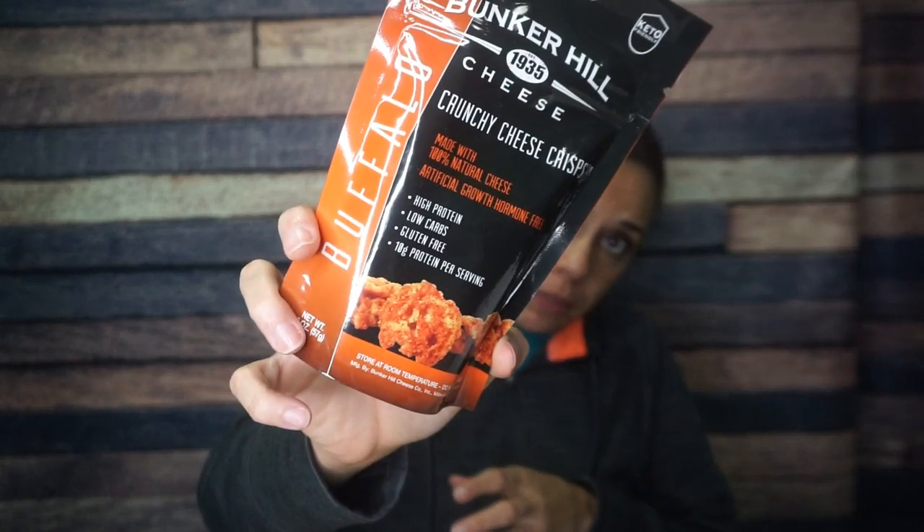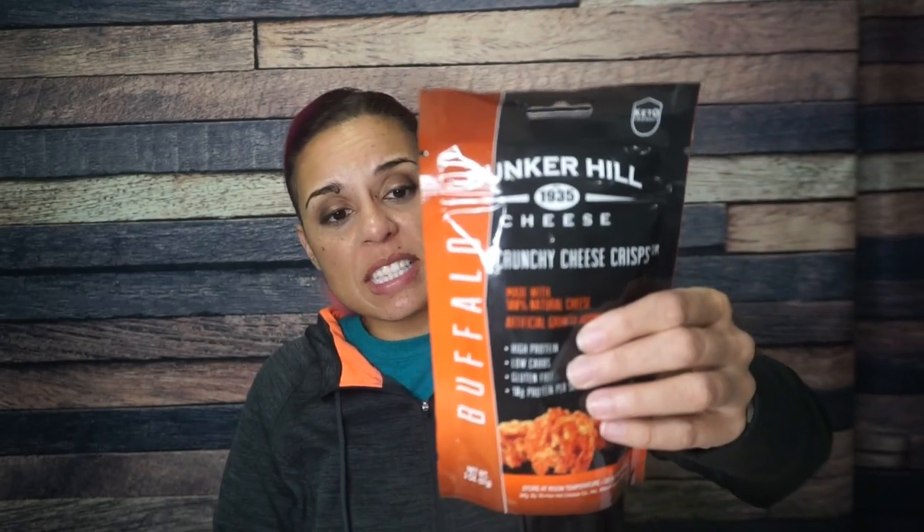We got Bunker Hill buffalo crunchy cheese crisps. I am here for the cheese crisps and for spicy things. This is just your regular cheese crisps — if you've had Cello Wisps, listen to that crunch. I don't expect these to be any different, but I do love the buffalo flavor, so I'm excited to try these.